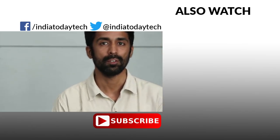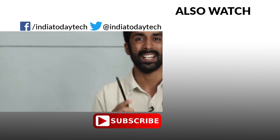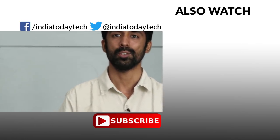If you liked this video, hit the thumbs up button and share it with your friends. Subscribe to our channel to get the latest videos on gadgets like this. Thank you for watching.